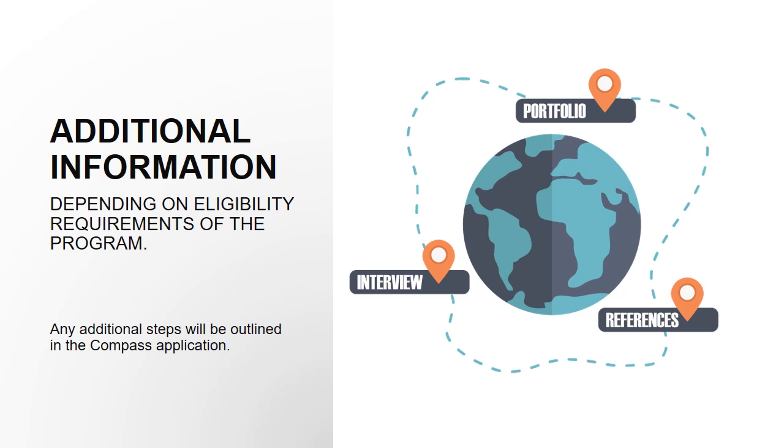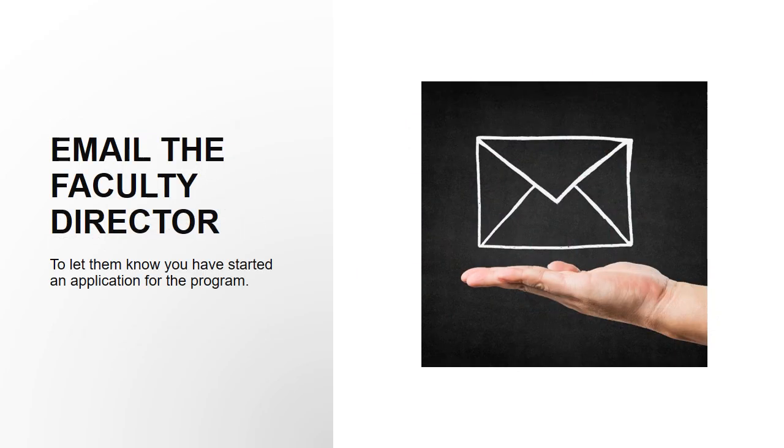Some programs may require additional steps such as submitting a portfolio, references, or an interview. All requirements will be outlined in the Compass or by the Faculty Director. We also recommend that you reach out to the Faculty Director and let them know that you are interested in their program and if you have any additional questions.